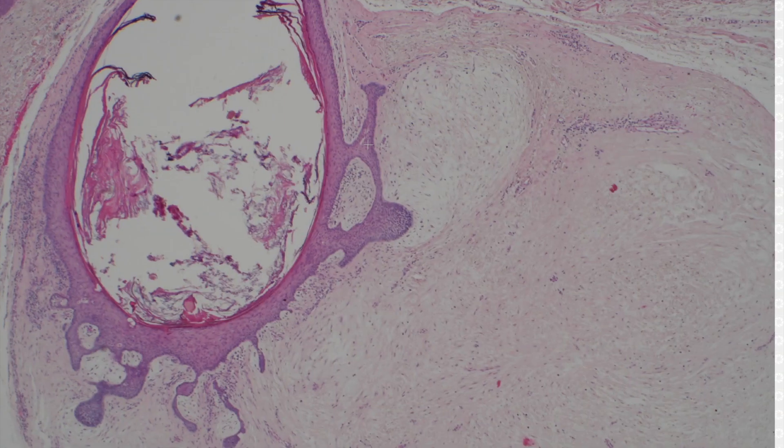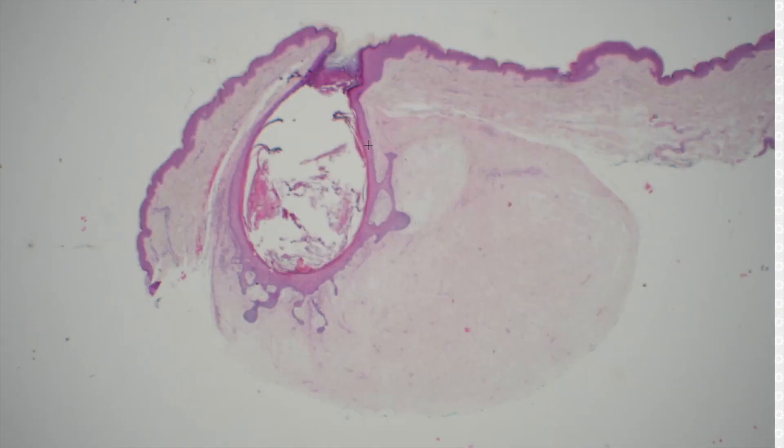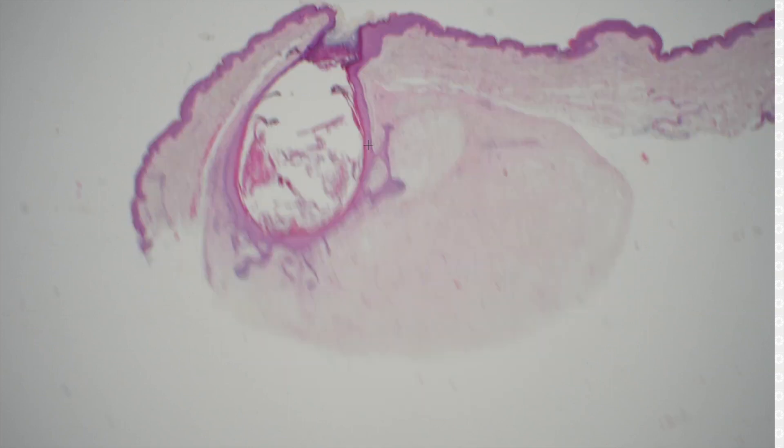So in any case, that's my thought about it. If you ever see something that looks like a fibrous papule or angiofibroma with an unusual follicular structure in the middle, think about trichodiscoma or fibro folliculoma.